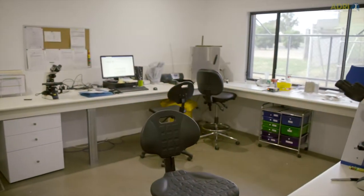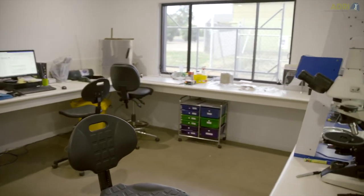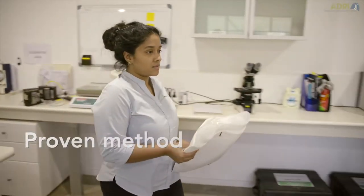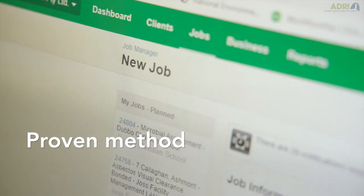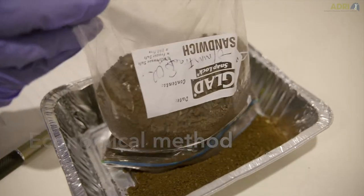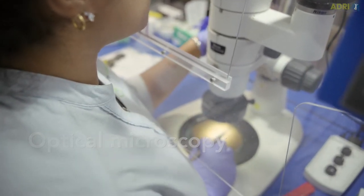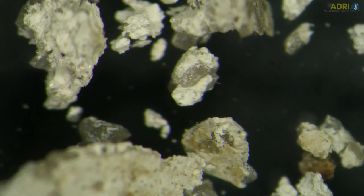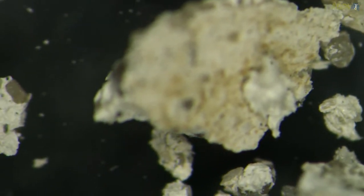The setup that we use in Australia is a very cheap setup to get a laboratory going. It's a proven method and one of the most important things - it's an economical method. It's not highly specialised; it's optical microscopy, so people can be easily trained with experience and you don't need a highly specialised person or highly specialised training.